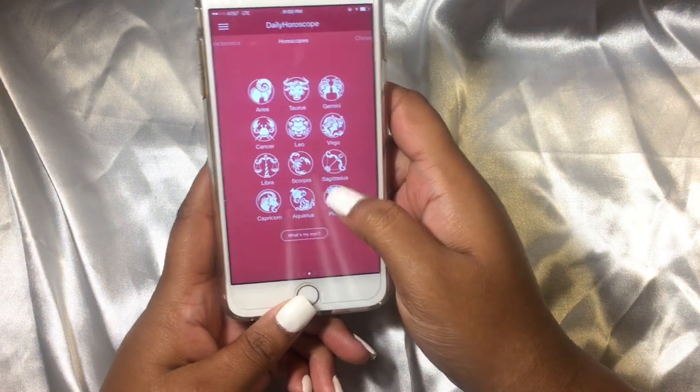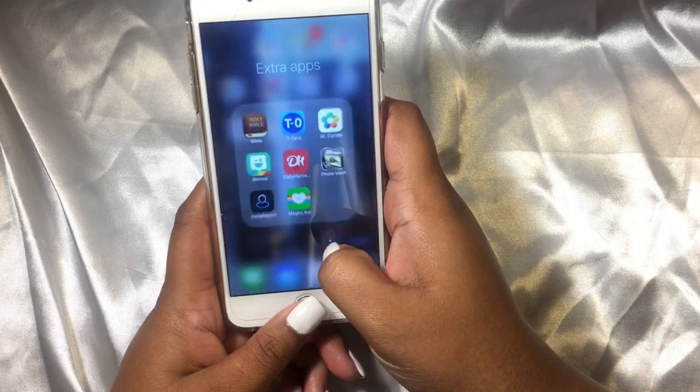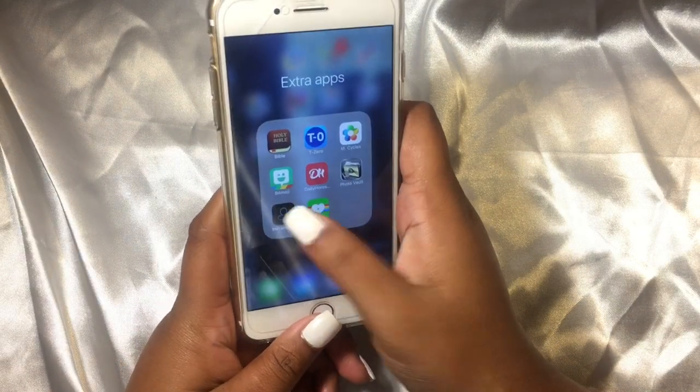I have Daily Horoscopes — I'm a Sagittarius. Tell me down below what your Zodiac sign is. Then I have Photo Vault and Insta Report, which is just an app where you can see who unfollows you and follows you.